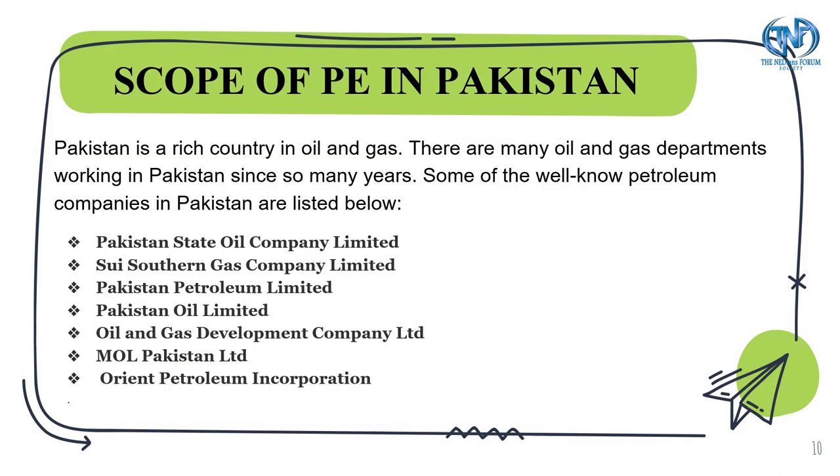About the scope of petroleum engineering in Pakistan: Pakistan is a rich country in oil and gas. There are many oil and gas departments working in this country. Some of the well-known petroleum companies in Pakistan are listed as follows.